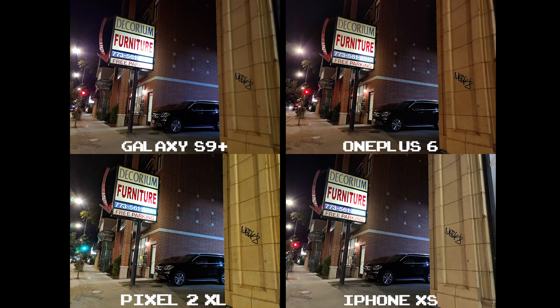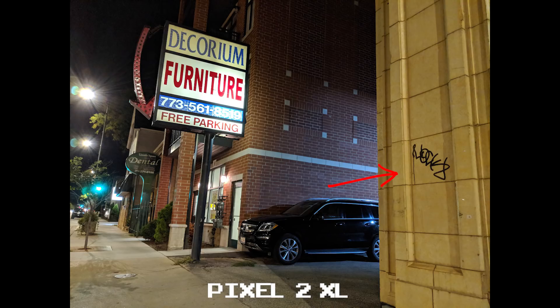Other than that, the detail on all four is pretty solid. This is a personal preference thing, but I don't care for the yellow hue the Pixel 2 XL exhibits on an otherwise off-white structure. I get you want to brighten up the shot, but not if it's going to cast that god-awful yellow.